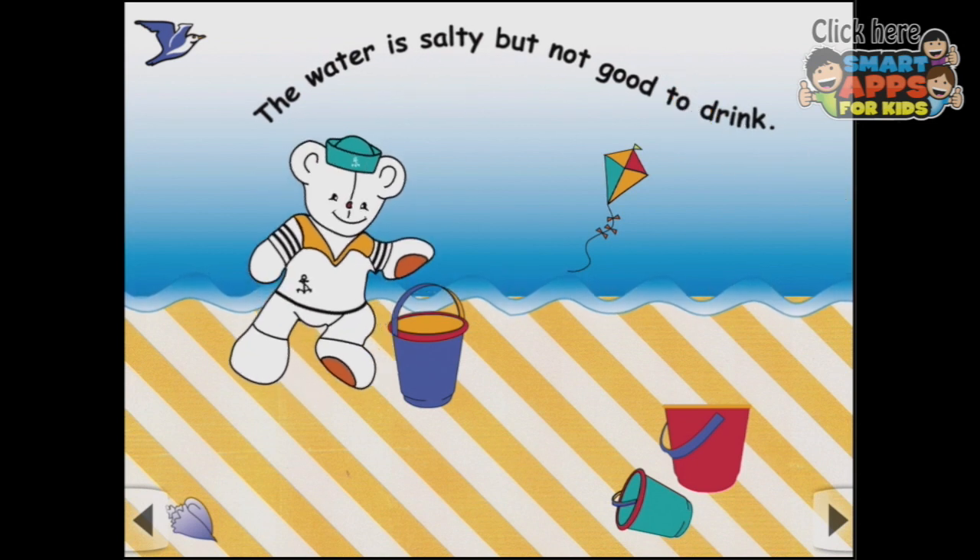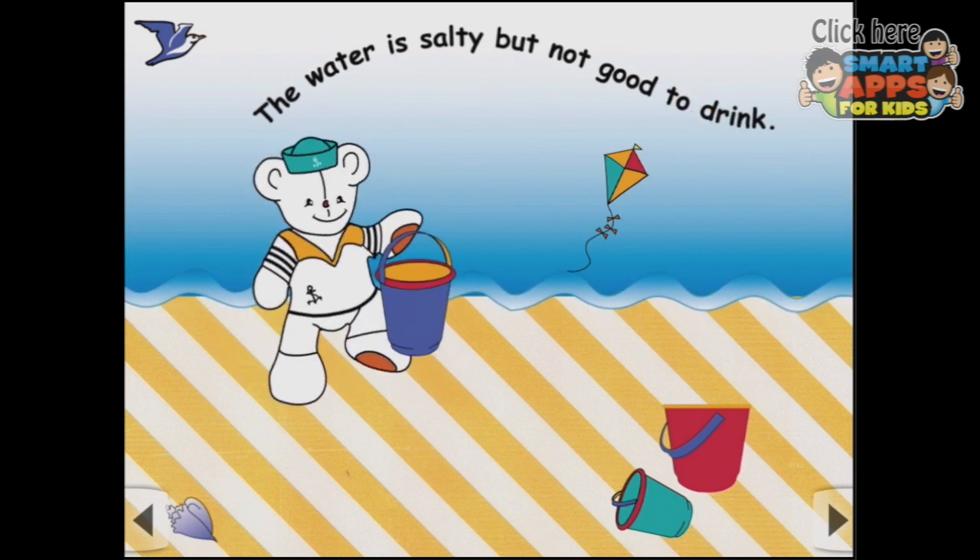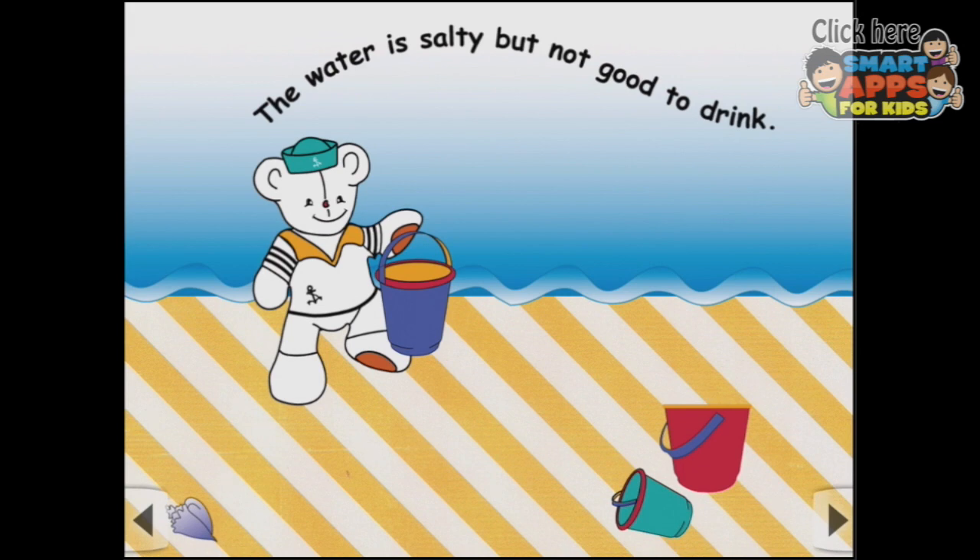The water is salty but not good to drink — definitely not. Hey Teddy, what are you going to do with that bucket? Just going to pick it up and the kite flies away and so does the seagull. And the bucket spins and that one spins upright. And the shell — well, the shell sits there looking very decorative.